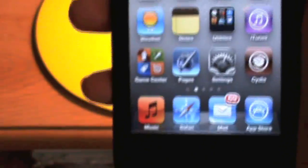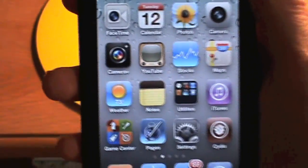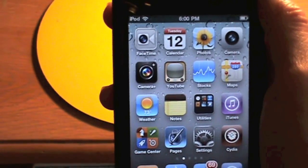In my dock I have Music, Safari, Mail, and App Store in that order. So that's pretty much it, guys — that's what's on my iPod, July 2011. As always, this has been Apple Everything Mac from JohnsiPhone.com. Make sure to subscribe, like, and comment, and I'll see you in the next video. Peace out.